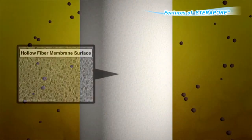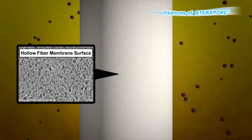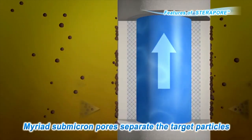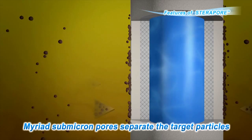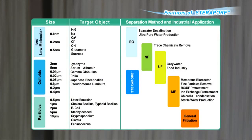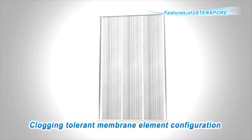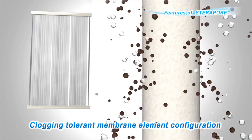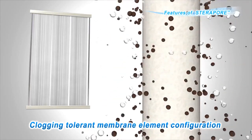On the PVDF layers of the hollow fiber membrane surface, there are countless small pores which separate the target particles. There are two types of hollow fiber membranes, called the UF and MF membranes, which can be selected to match the target material to be removed. By collecting and processing hollow fiber membranes into a flat bundle, a membrane element is formed, which has a very good structure for membrane cleaning by aeration, ideal for high turbidity operations at MBR plants.